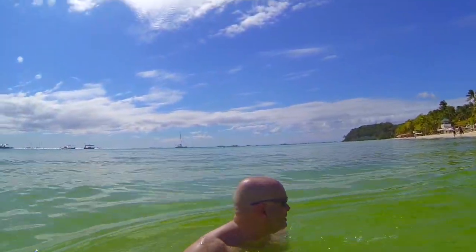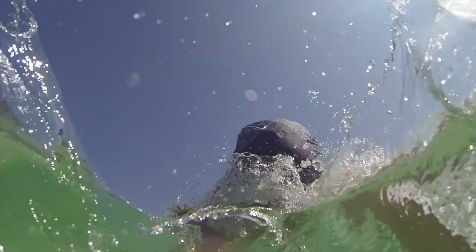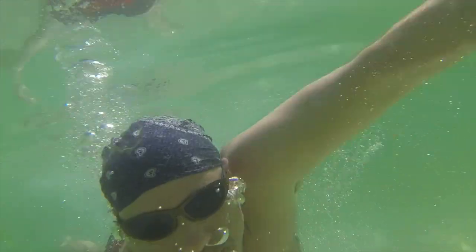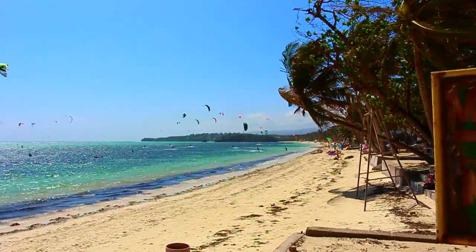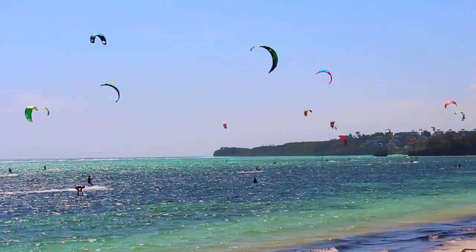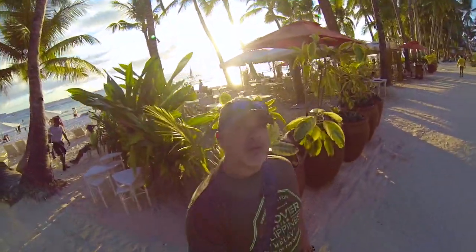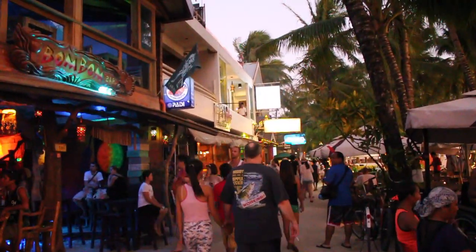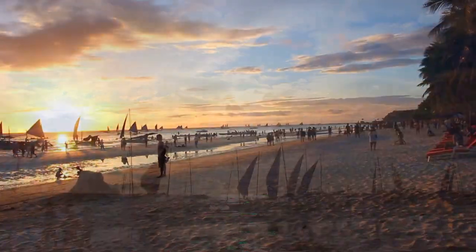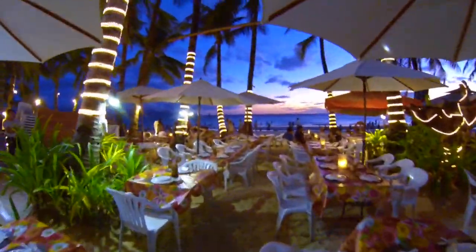This is White Beach. It's the main tourism beach. It's about four kilometers long and it's lined with resorts, hotels, and restaurants. Directly across is Buhlabad Beach, the second most popular beach on the island, mainly known for windsurfing and kiteboarding. Sunsets are perfect — simply beautiful along White Beach.